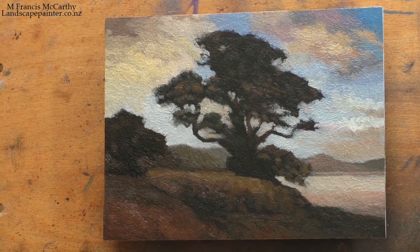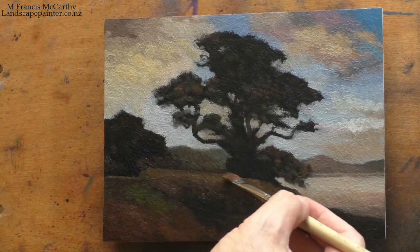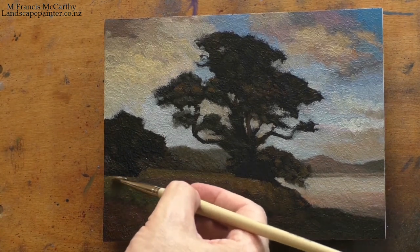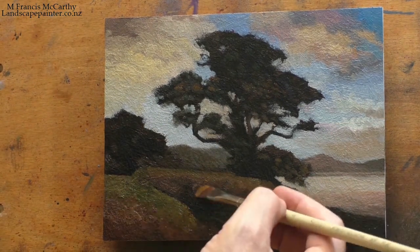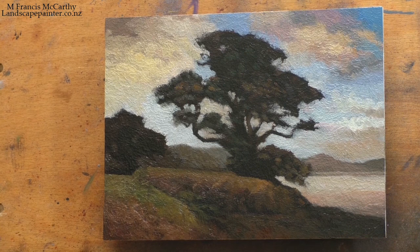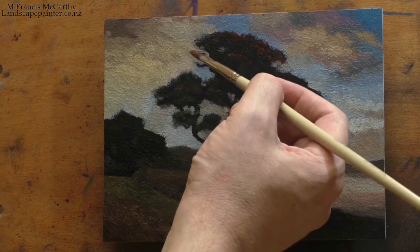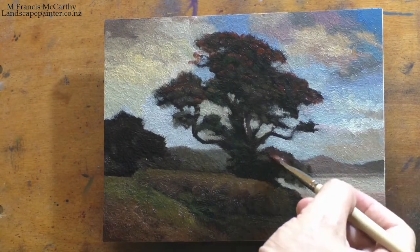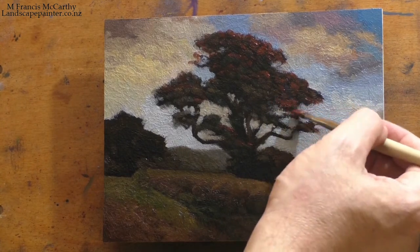This painting I'm working on now came out of a local trip I made specifically for reference. This is definitely the sort of coastal landscape you'll see around the area I live in, featuring very distinctive trees called pohutukawas. I knew this one was strong before I painted it, and I was super happy with how it came together — quite readily.